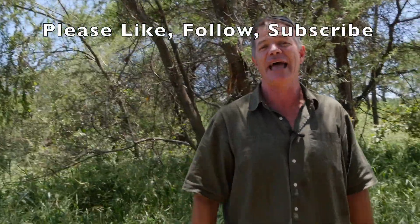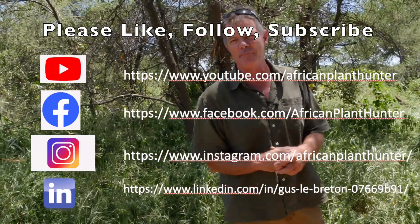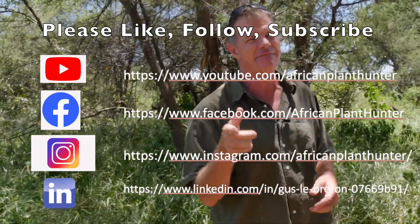All right guys, I hope you've enjoyed — that's another quick snippet from the bush. My name is Gus the African Plant Hunter. Plenty more on my YouTube channel and Facebook and Instagram. Just type in African Plant Hunter, hit that subscribe button and you will be notified every time one of my videos comes out. Lots more work to come from this superstar baobab research team, and I will be updating you next time. All right, take it easy. Bye.